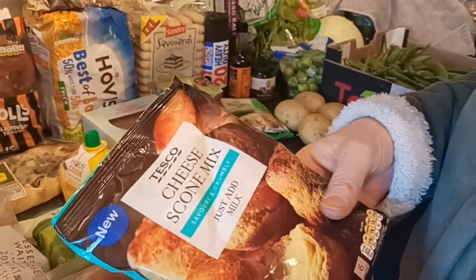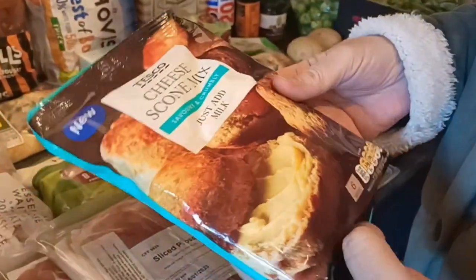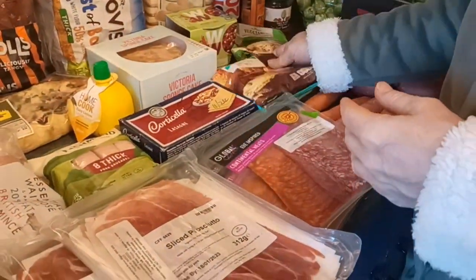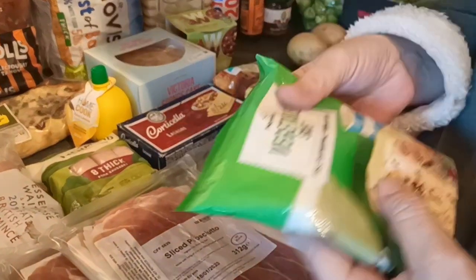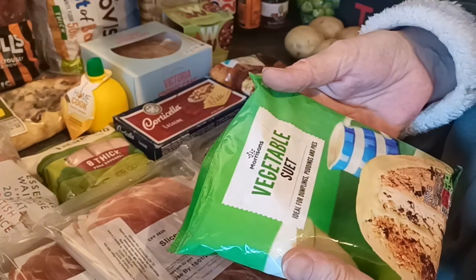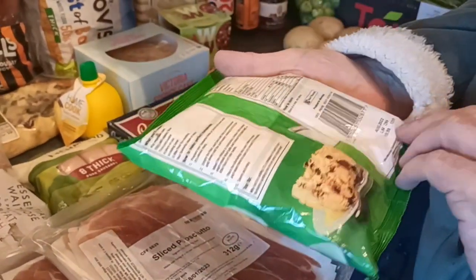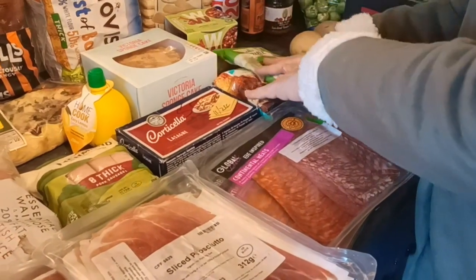A cheese scone mix - just easy, just add a bit of milk and that'll be delicious to accompany one of the stews we have. And also a pack of suet vegetable mix for dumplings for the stews, any puddings and pies - that's there for when we need it.